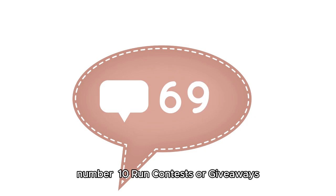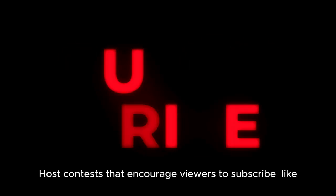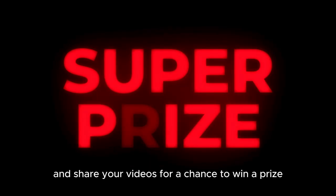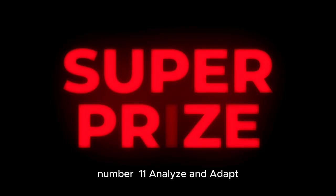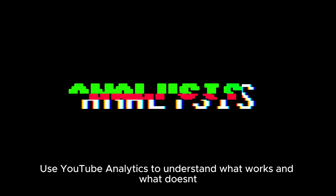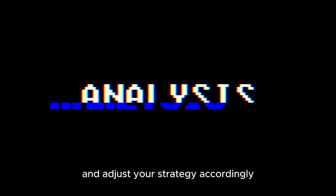Number 10: Run contests or giveaways. Host contests that encourage viewers to subscribe, like, and share your videos for a chance to win a prize. Number 11: Analyze and adapt. Use YouTube analytics to understand what works and what doesn't, and adjust your strategy accordingly.